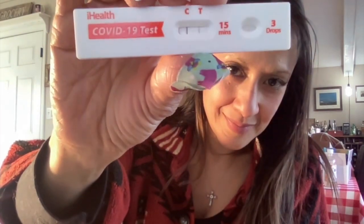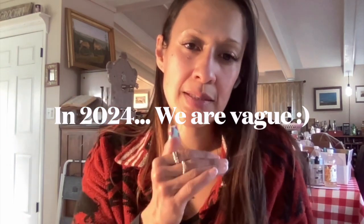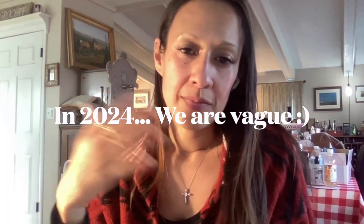Hi there, thanks for joining me. I'm making this video to talk a little bit about my experience with this thing here. It was about a week or so ago where my family kind of started showing a lot of the symptoms. I'm going to be a little bit vague on here, so you might see some phrases pop up as I share my experience.